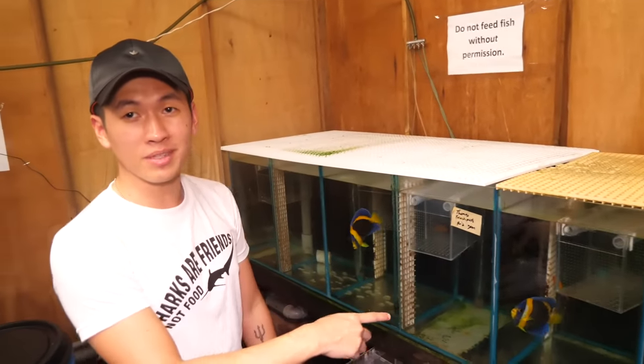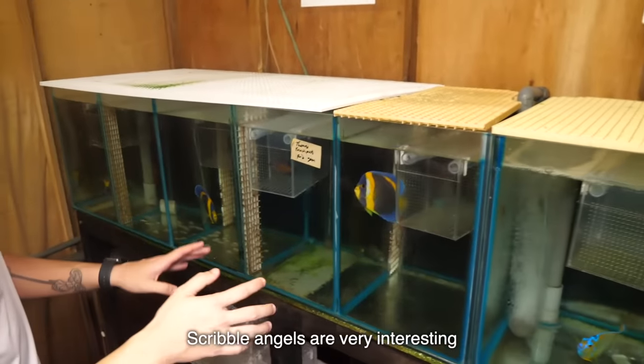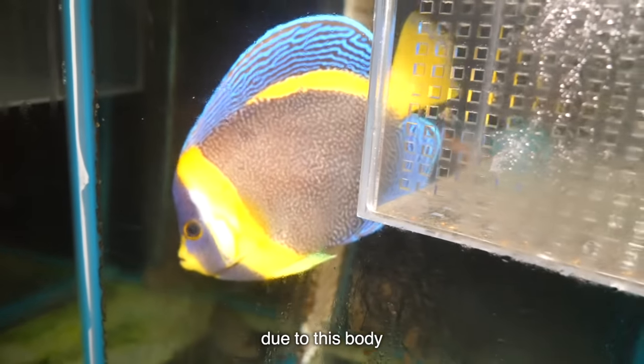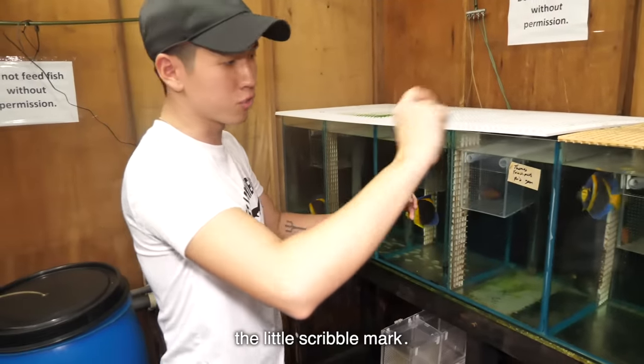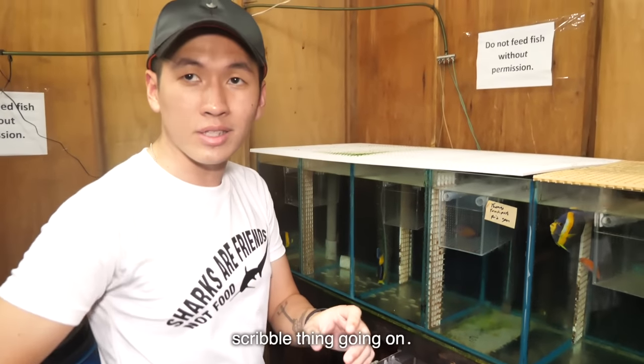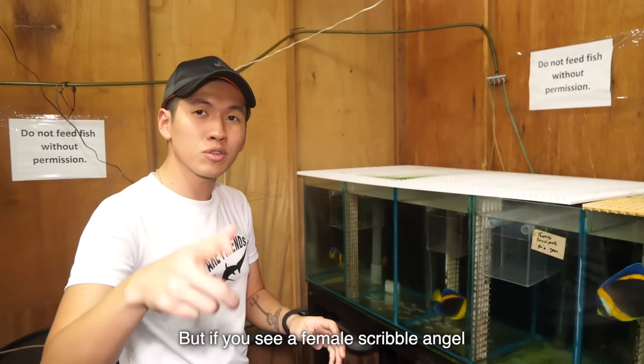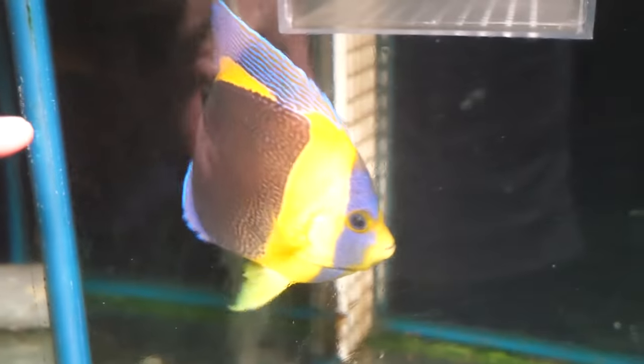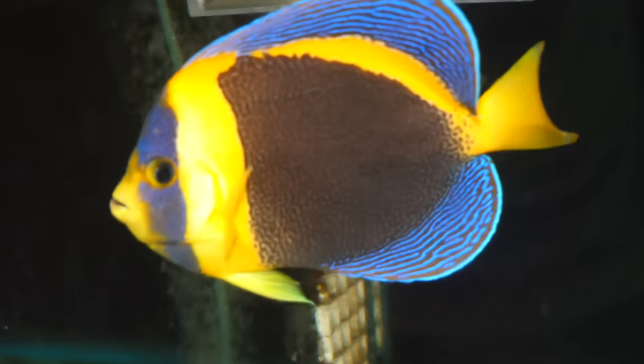You know how to tell scribble angels apart — male versus female? Scribble angels are very interesting. They get the name due to their body patterns — they have little scribble marks. Only the males have that scribble thing going on. But if you see a female scribble angel, it's actually completely black. You see the difference? Like this guy over here, there's more black — compared with a larger male.